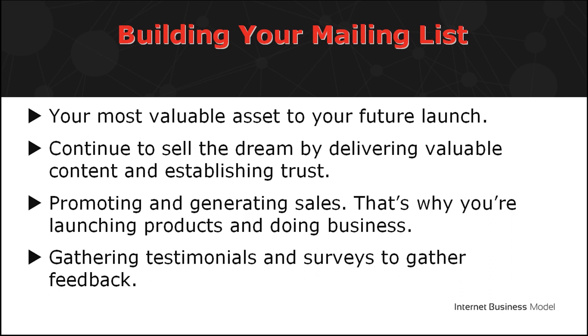One, continue to sell the dream by delivering valuable content and establishing trust. Two, promoting and generating sales — that's why you're launching products and doing business. Three, gathering testimonials and surveys to gather feedback.